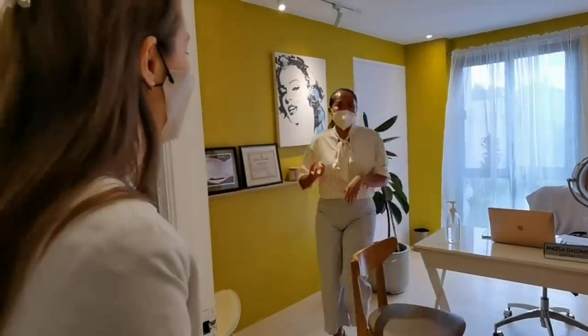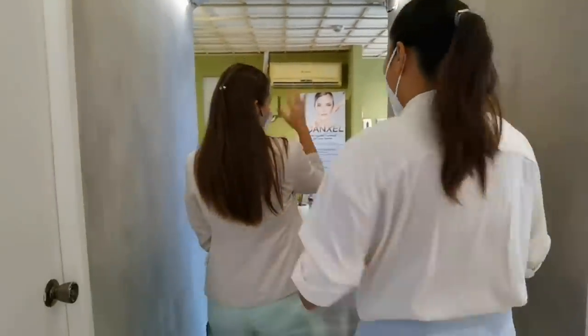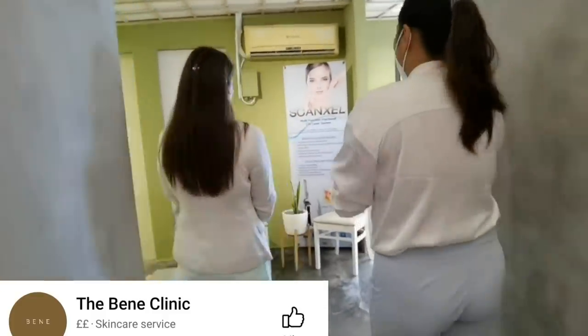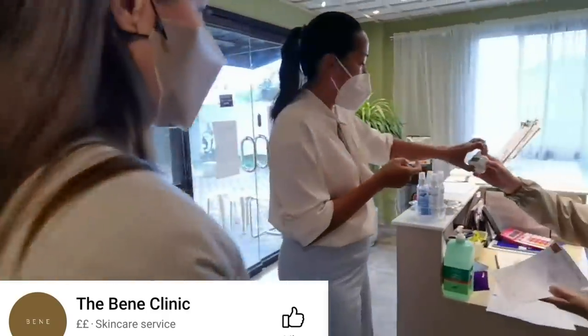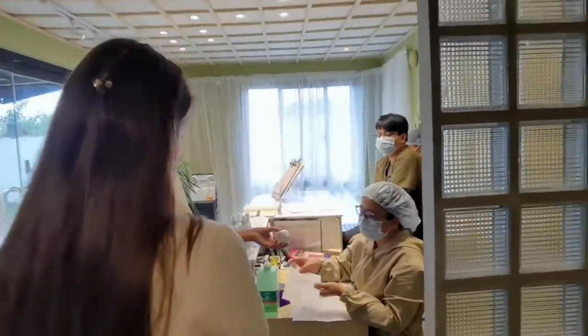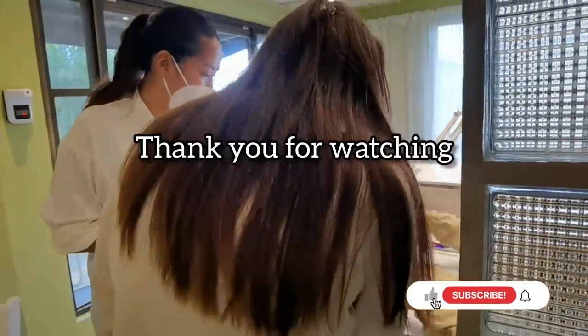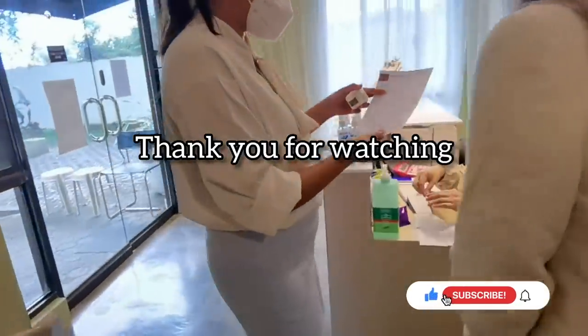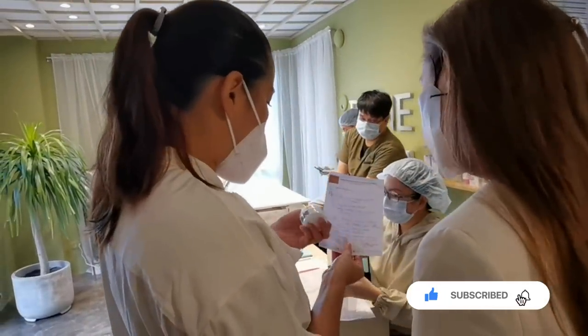I'm giving you a collagen cream that you're going to apply at night. You can wash tonight, but I've given you a collagen cream to apply on your face. For the body, just drink a lot of water after. I wrote down your collagen cream — I'll give it to you. Thank you!